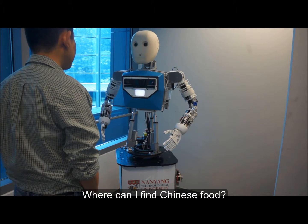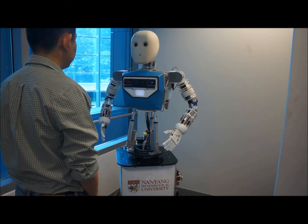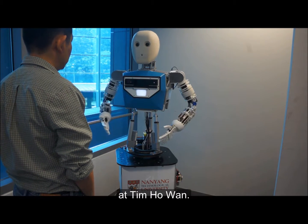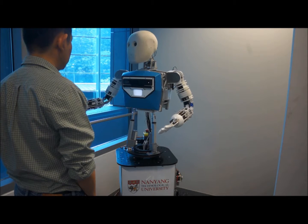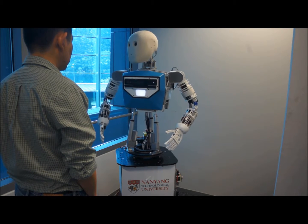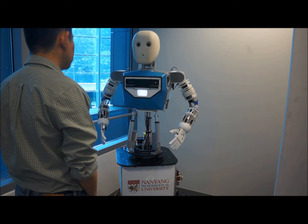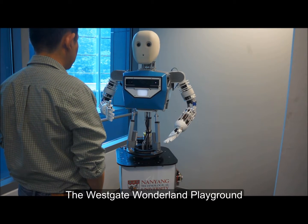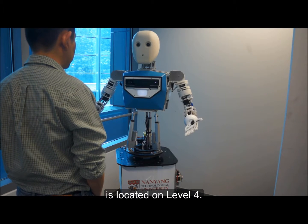Where can I find Chinese food? You can try out some Chinese food at Tim Ho Wan. Where is the playground? The Westgate Wonderland playground is located on level 4.